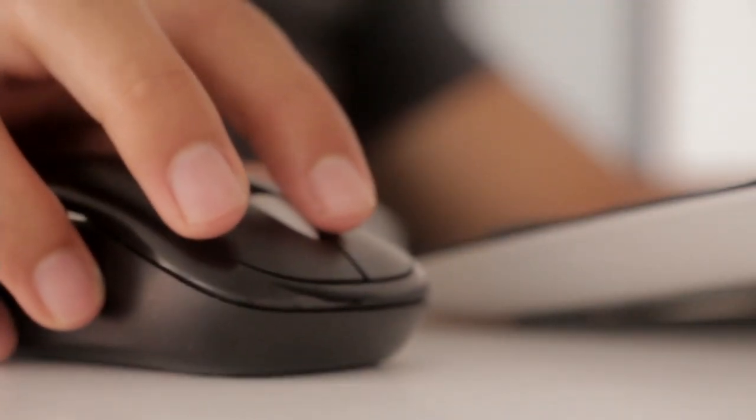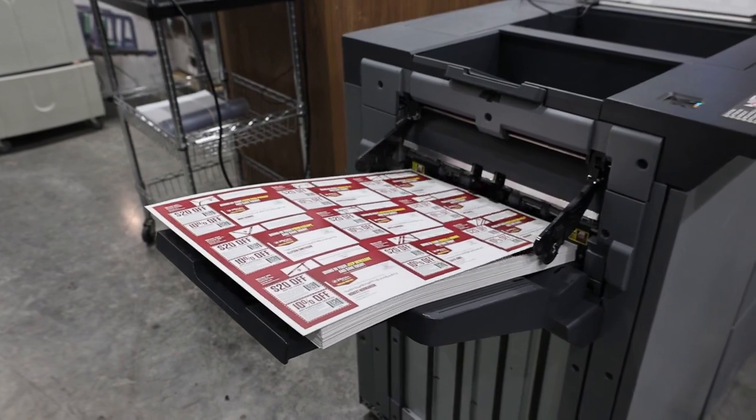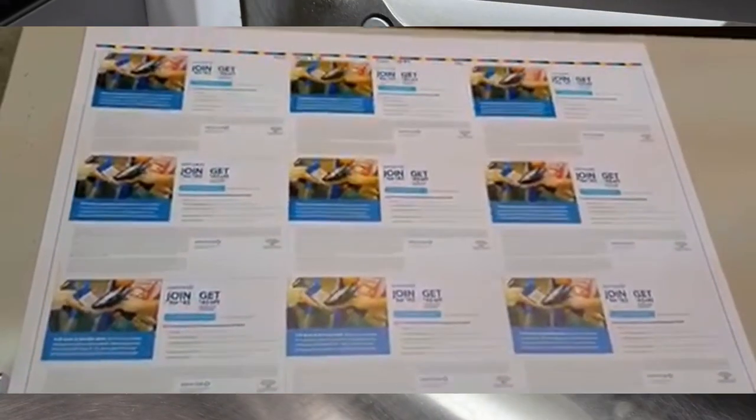Our services are supported by an experienced team of data processing and technology specialists that are here to serve you. Brain Cell Services is your one-stop solution to all of your print, mail, fulfillment, and packaging needs.